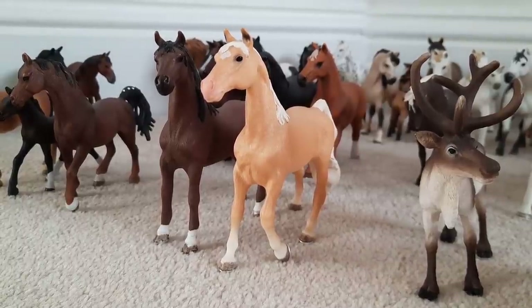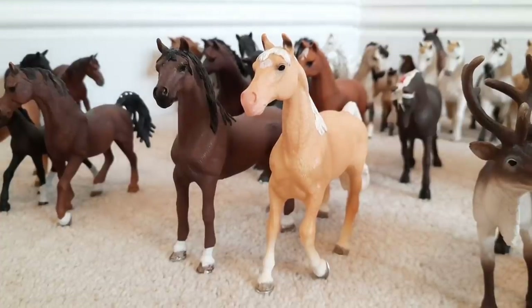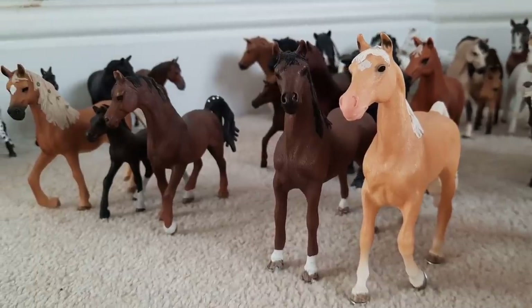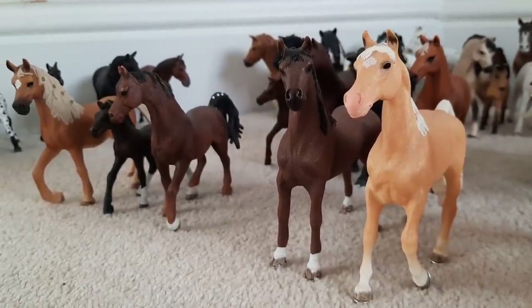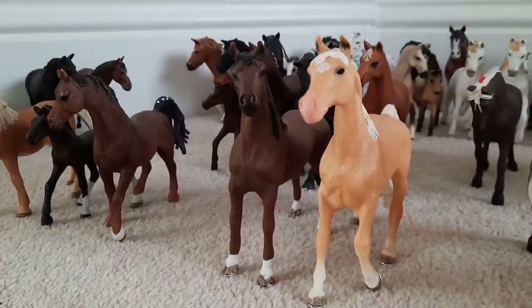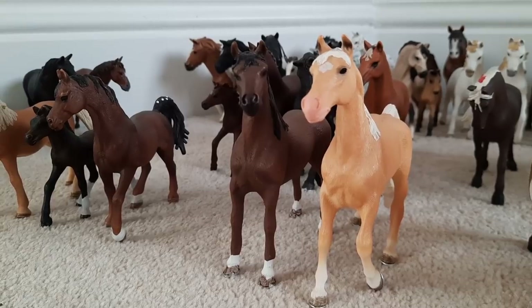Hey everyone and happy new year! I'm gonna be kicking off the first video of 2021 with a collection tour. I think the last time I did one of these was this time last year, so it's about time I updated it. I've already got all my horses down and sorted by their breed so let's do this!